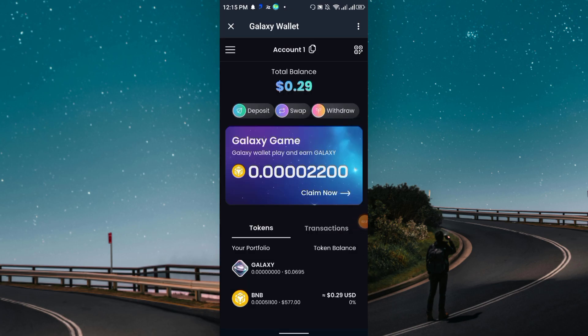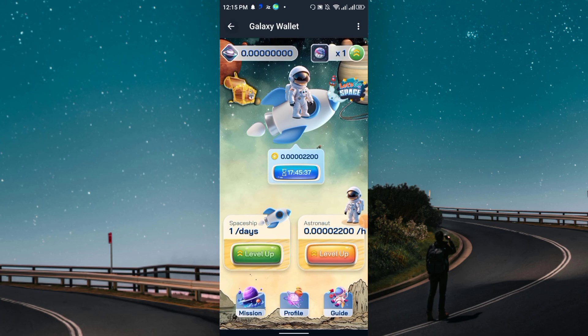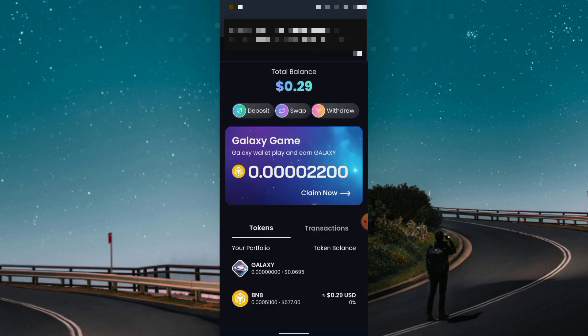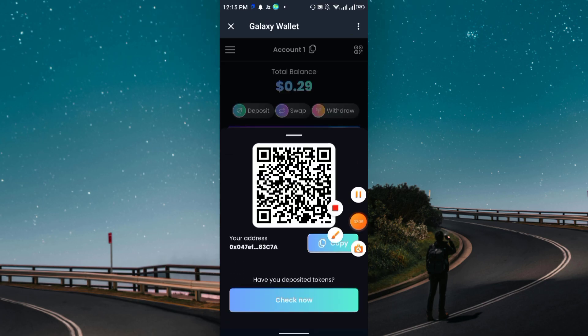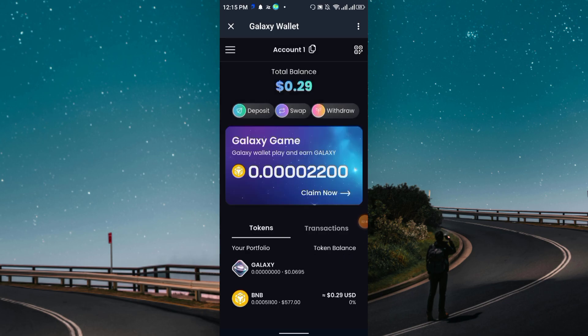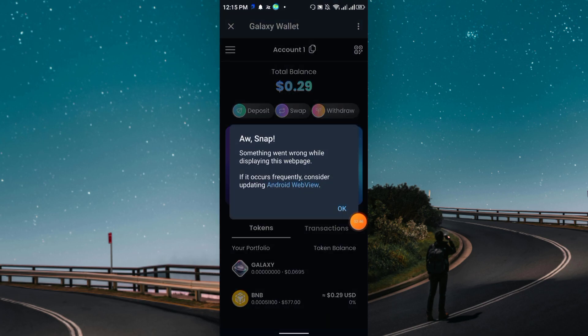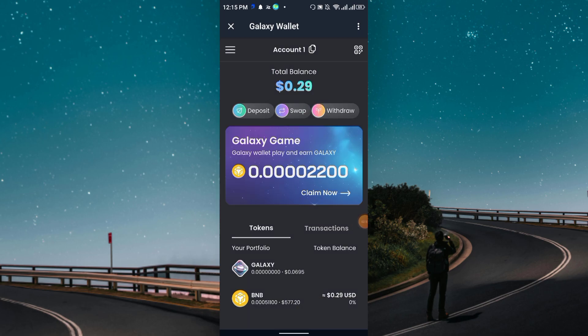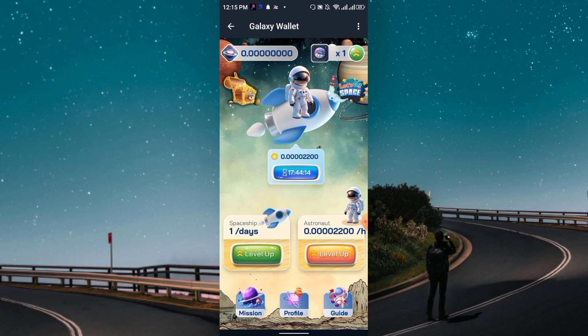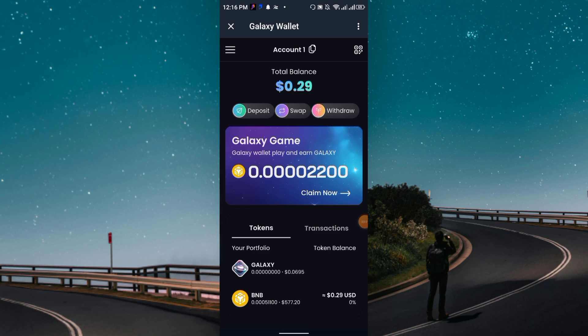To deposit, come to the main wallet section and look at the upper right corner for the four-dot option. Click there and you will see the BNB address. Copy this address and you can send BNB fee from any wallet — it can be Binance, Trust Wallet, or any other wallet. I already deposited some BNB fee here — you can see 0.29 cents deposited. After you deposit, simply click Claim and you will be able to claim instantly.